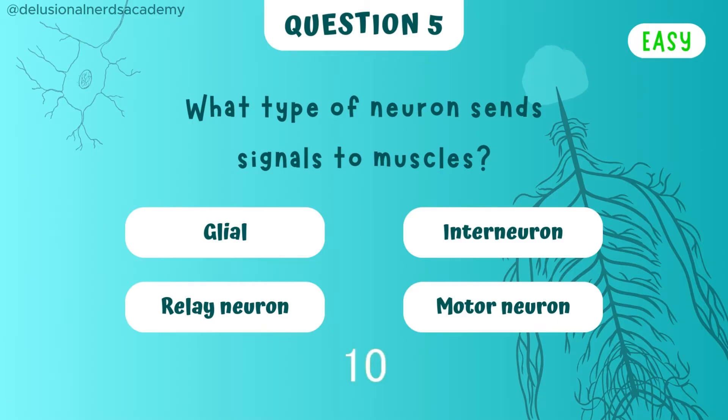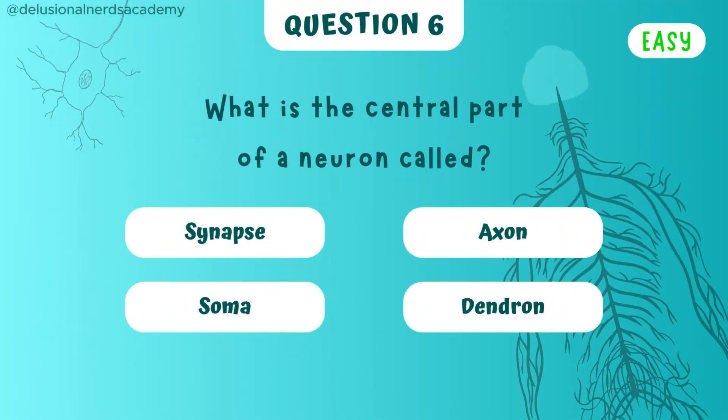Now what type of neuron sends signals all the way to the muscles? They are called motor neurons. What is the central part of a neuron called? It's called the soma.